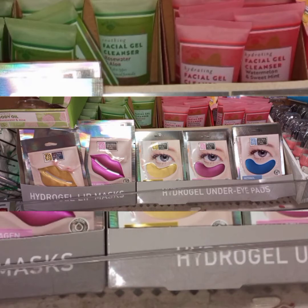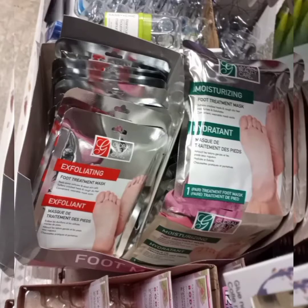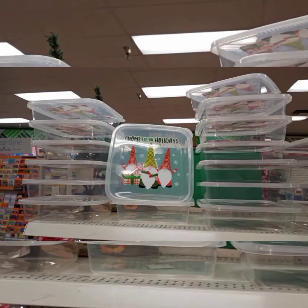Here are some Hydro Gel under eye patches and Hydro Gel lip masks. They look super interesting. I didn't pick up any of these because I figured I'll get them next time. Now these socks are a must have. I found these cute gnome containers — I want to get them the next time I go.